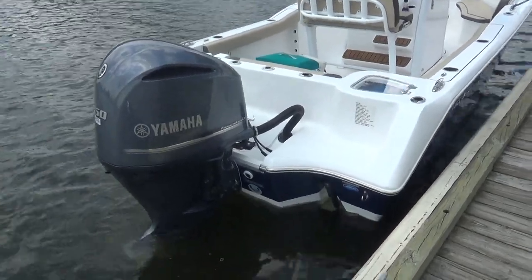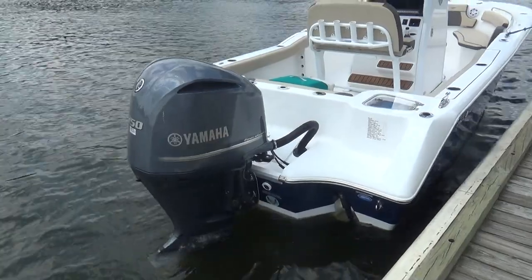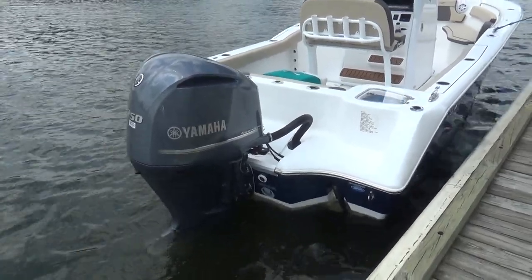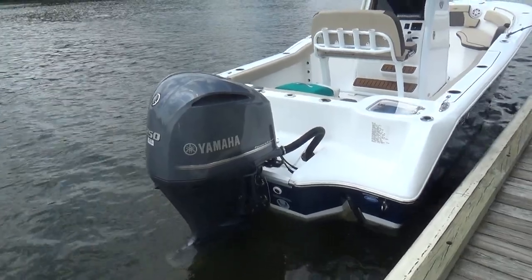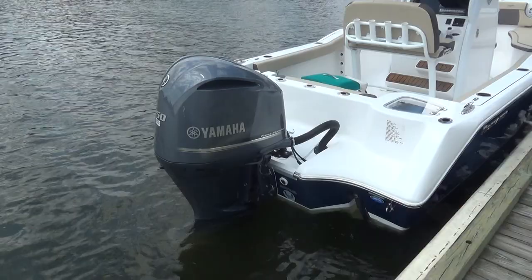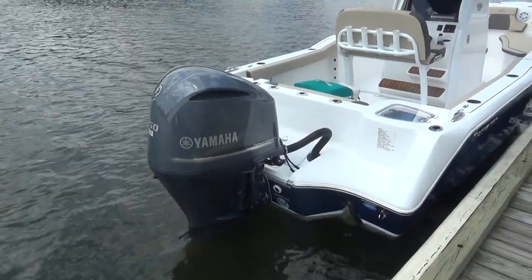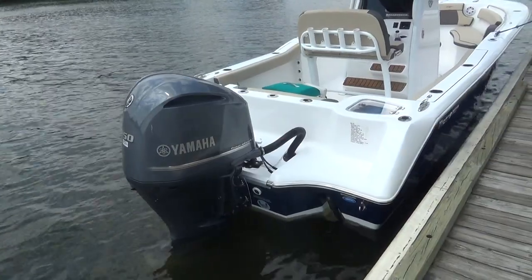Hey, good afternoon everyone. The boat we're showing you today is our 232 Center Console Tidewater. This is a brand new 2019 boat with the 250 horsepower four-stroke Yamaha outboard. Tidewater has a lot of features on their boats that are standard, and we'll be going through a few of them as we show you the video.